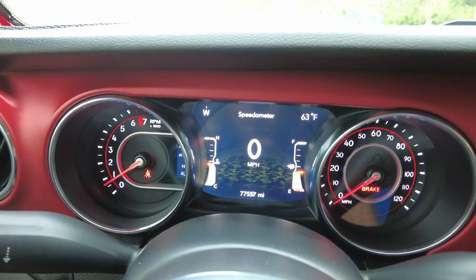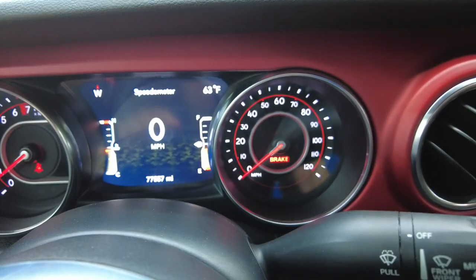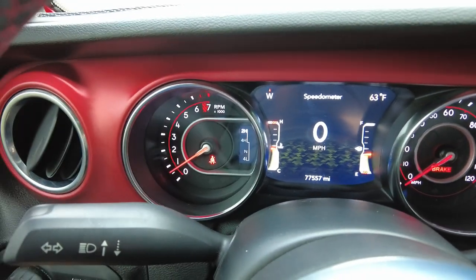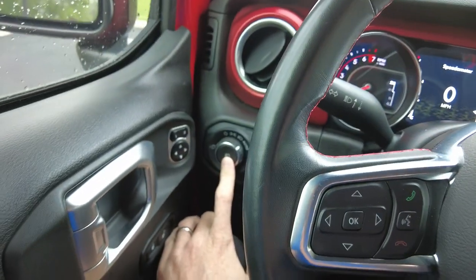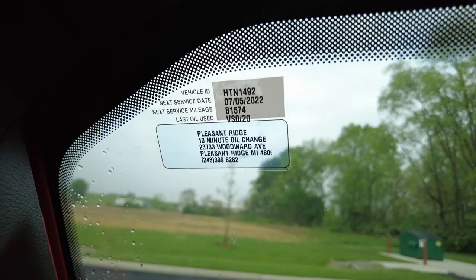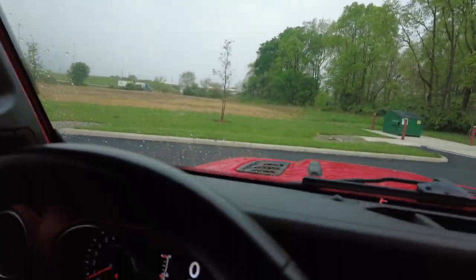I've got it running. It has 77,557 miles on it and no warning lights on. The little red light over there is the emergency brake — I've got it on so I don't roll away. It has automatic headlights, power mirrors, power locks, and power windows. It's also up to date on its oil change, which is always nice to see — the last customer took care of it.